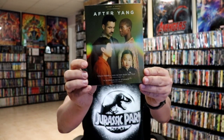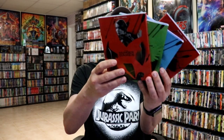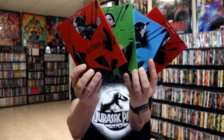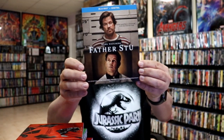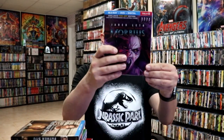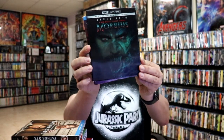A new A24 film, After Yang — haven't had a chance to watch this one yet but I'm definitely looking forward to that. Target did a release of some Hunger Games slip covers so I got all four of those added to the collection. We have Father Stu, which I haven't had a chance to see — I've heard a lot of great things about it, so very happy to have this one. I got Morbius, the Target exclusive with the fan art, and also the lenticular slip cover edition.